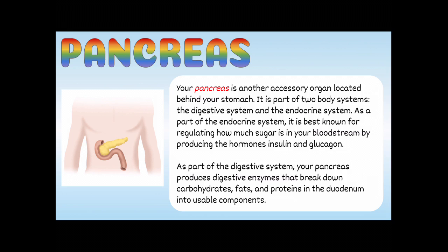On to the pancreas. Your pancreas is another accessory organ located right behind your stomach. It's actually part of two body systems: the digestive system and the endocrine system. As part of the endocrine system, it's best known for regulating how much sugar is in your bloodstream by producing the hormones insulin and glucagon. As part of the digestive system, your pancreas produces digestive enzymes that break down carbohydrates, fats, and proteins in the duodenum into usable components.